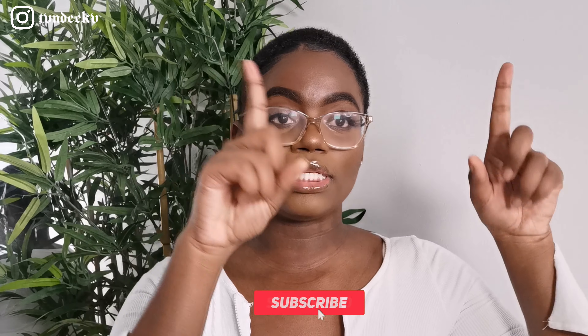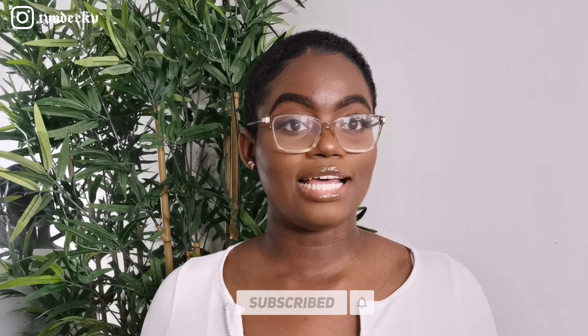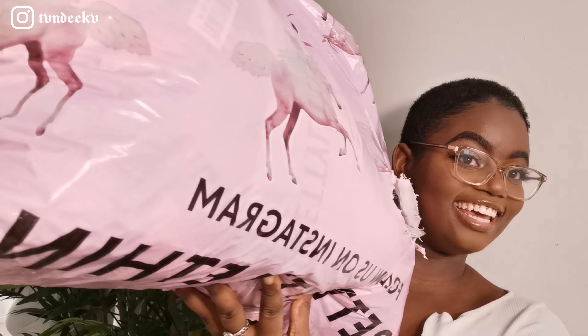Hi guys, welcome back to my channel. If you're new here, hi, my name is Tendika. If you haven't subscribed, please press the button down here. So I decided to go on Pretty Little Thing and buy some outfits that I thought would be cute for date nights with your boo, going out, brunches with your girls. I have this big bag here full of outfits — I haven't opened them so I haven't tried them on yet.